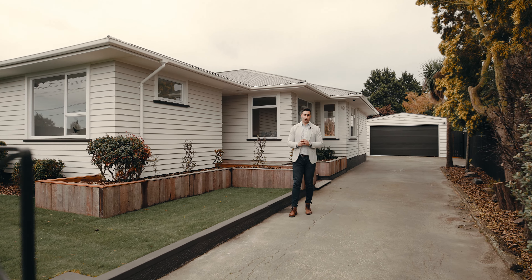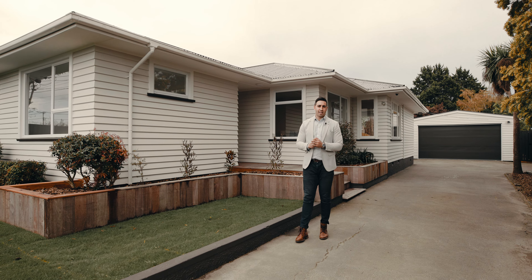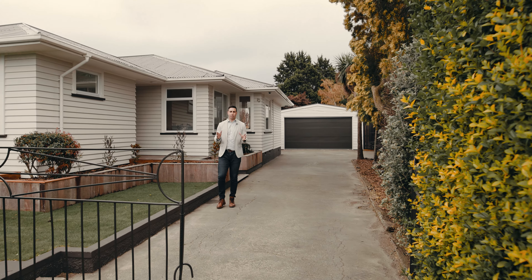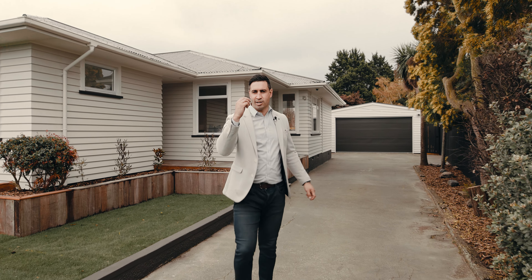Now this one is truly special. I'm a little bit lost for words. There are very few properties that I've ever sold that have this many selling points. This one has so much to offer, so much value — but I won't waste any more of your time out here. Let's just get straight into it.